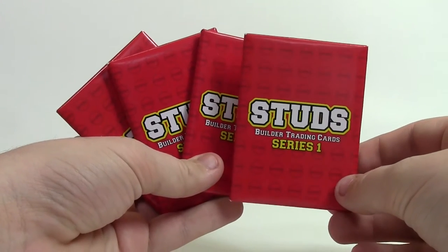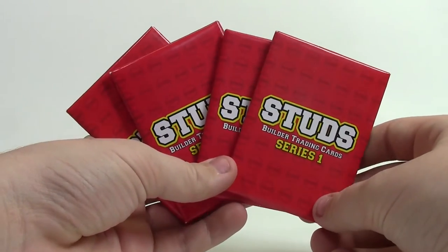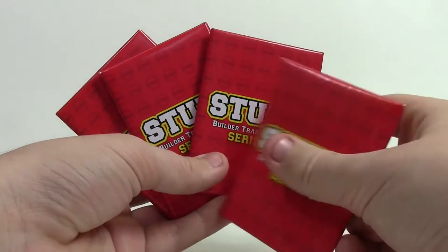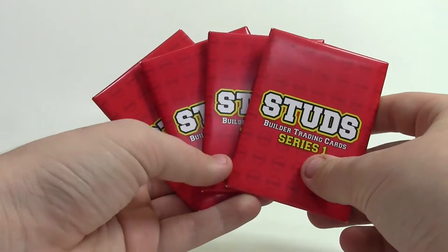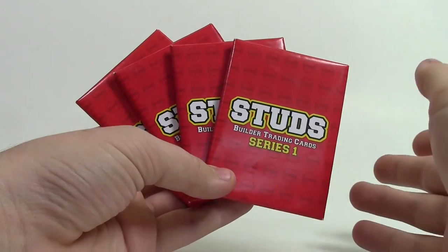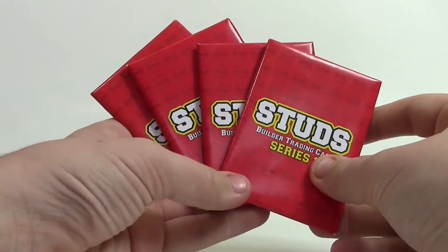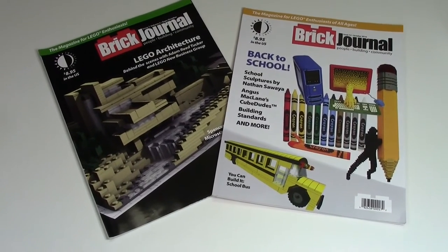From the Brick Journal vendor I picked up four packs of Studs Series 1 trading cards. I'm really excited to do an opening video for those — I'd been trying to get some of these cards for a long time but never got an email back, so I decided to just buy them myself. I got two packs of cards and a Brick Journal issue for $10 each, so that was a really great deal. Two very cool issues and I can't wait to read them.